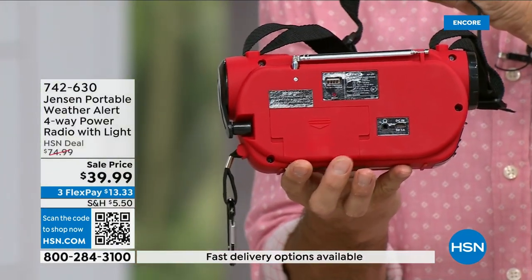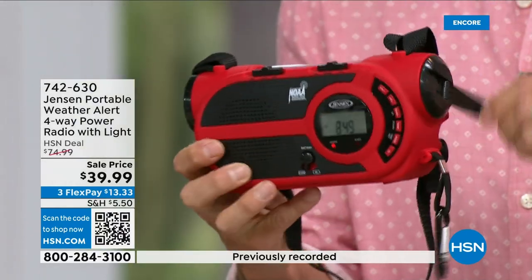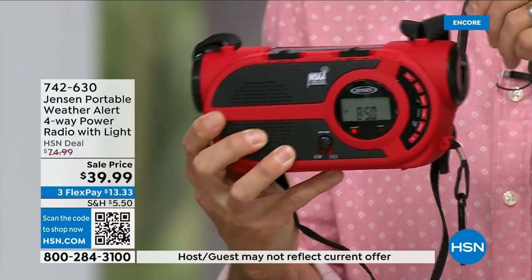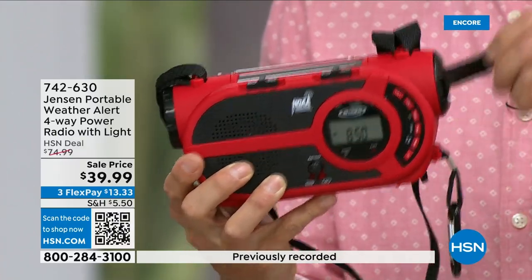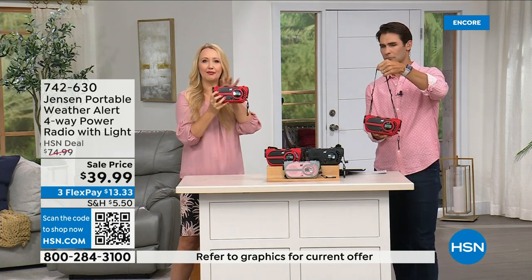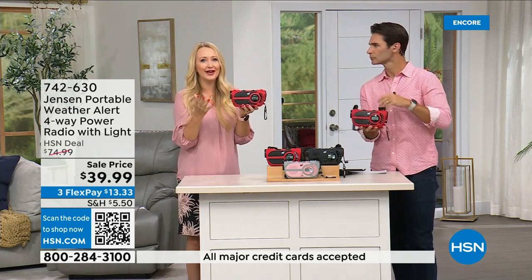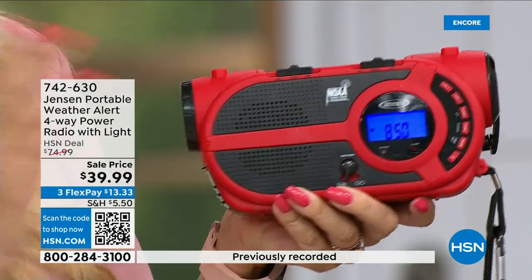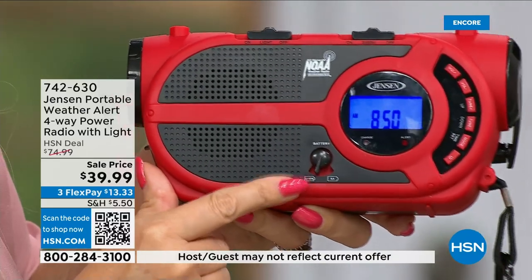In the back you can put three double-A batteries, and there's a solar panel on top that lights up as it recharges the internal battery — people powered. Four different ways to power: built-in battery, add batteries, solar panel, or hand crank. It weighs only 1.2 pounds. The backlit blue LCD screen makes everything easy to read. Your clock is built right in.